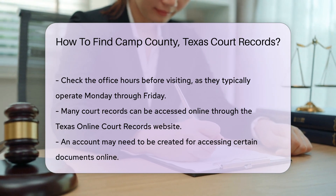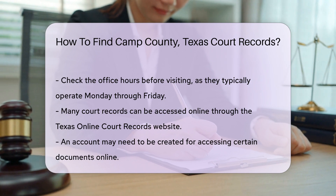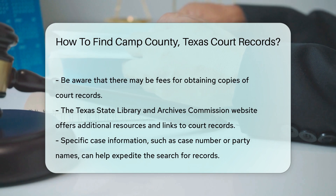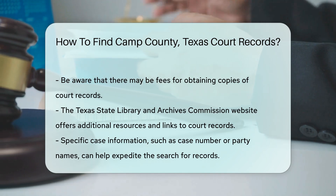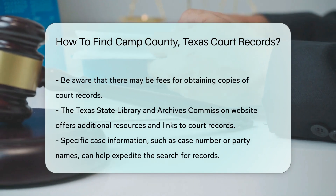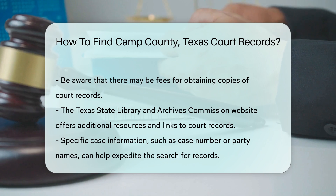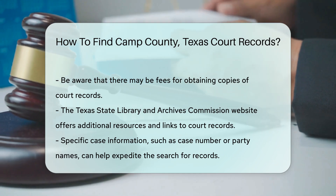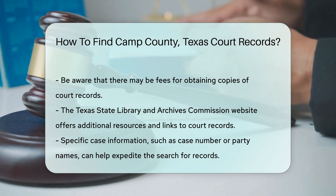Another option is to visit the Texas State Library and Archives Commission website. They provide resources and links to court records across Texas, including Camp County. If you are looking for specific case information, you might need details like the case number or the names of the parties involved. This information can expedite your search.